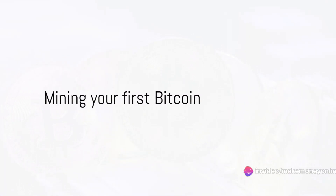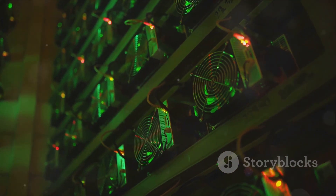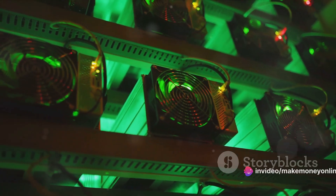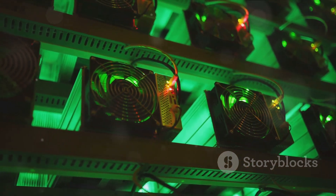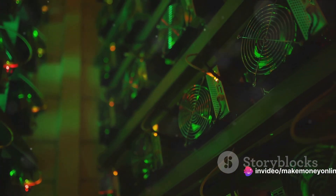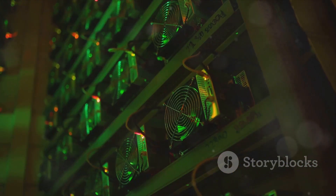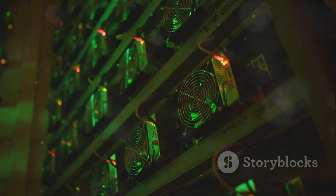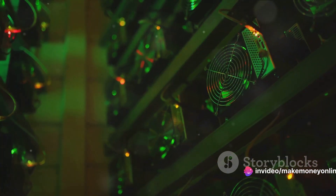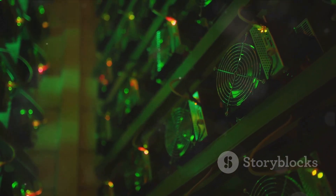Now comes the exciting part — mining your first bitcoin. You've chosen your hardware, joined a mining pool, and installed your mining software. Now it's time to dive into the nitty-gritty of mining. The first thing you need to do is set up the mining software. Once you've downloaded your chosen software, you'll need to enter some details: your mining pool credentials, your bitcoin wallet address, and your hardware specs. With everything set up, you're ready to start mining. In essence, bitcoin mining is the process of solving complex mathematical problems, or cryptographic puzzles — your mining hardware will be doing all the hard work.